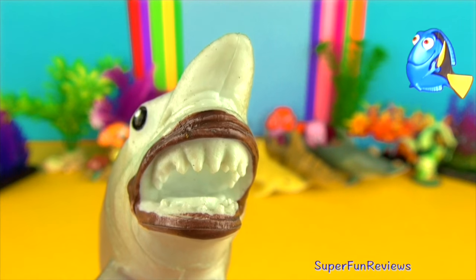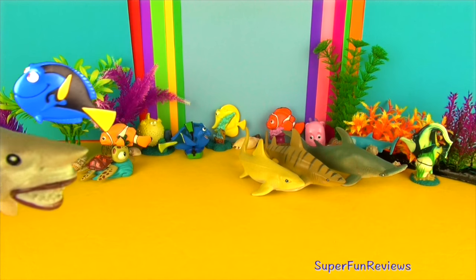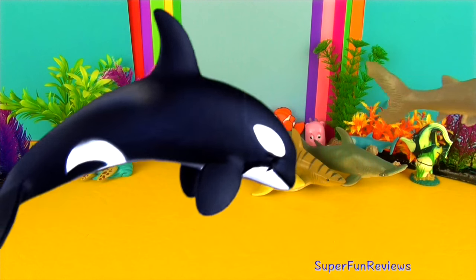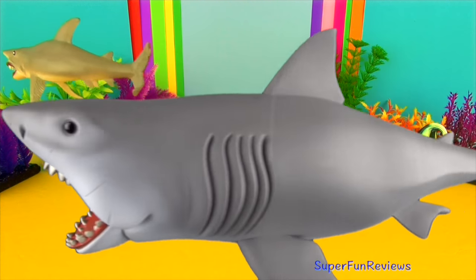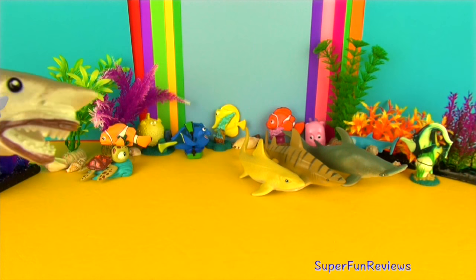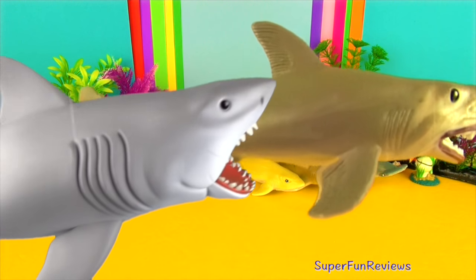Great white sharks have pale grey skin with white bellies, a bullet shaped body and rows of up to 300 serrated triangular teeth. Our jaws has just made an appearance. They are found in the coastal waters of Australia, South Africa, California and the Northeastern United States.